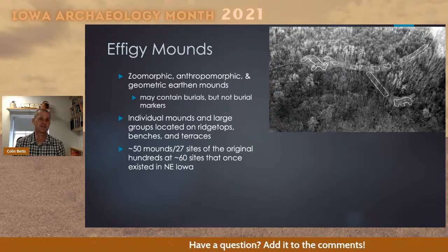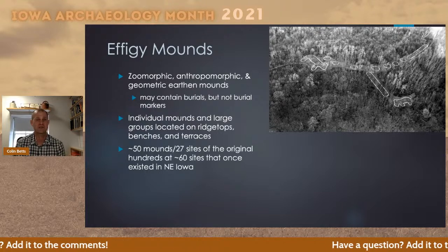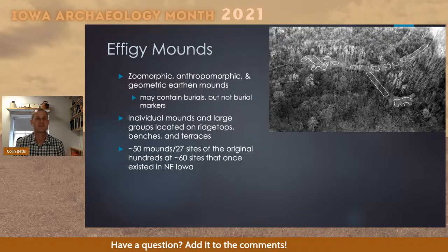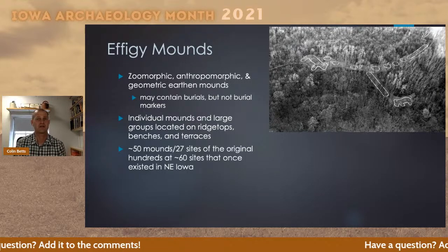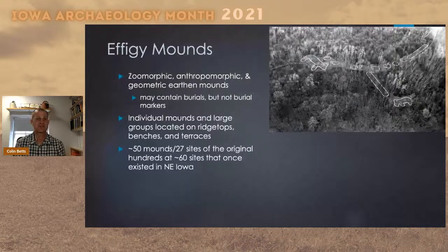At one point in time there were a lot more mounds in Iowa and the Midwest than there are currently. For Iowa in particular, we only have roughly about 50 mounds that have survived, scattered between about 27 sites. This is just a small portion of those that originally existed. We know from mid and late 19th century surveys that at one point there were hundreds of effigy mounds in Iowa at probably about 60 different sites. Many were destroyed through development, agriculture, and other activities in the 19th and 20th centuries, so the ones we have left are very rare and obviously important resources.